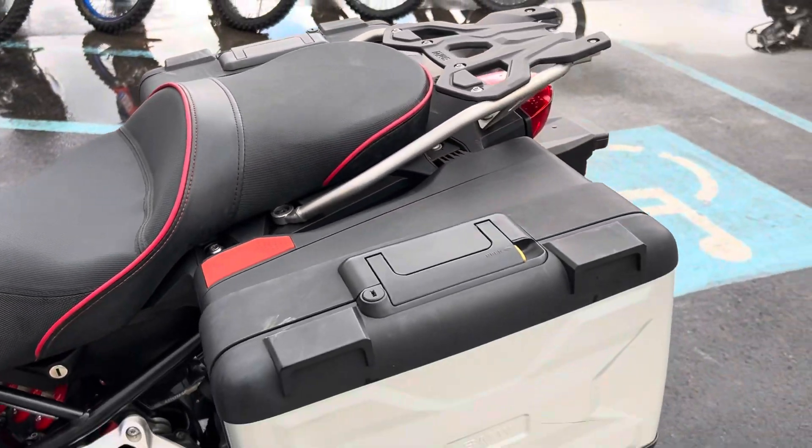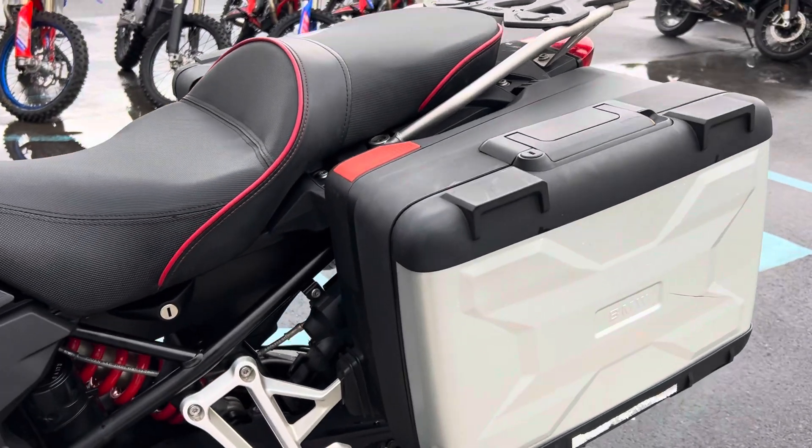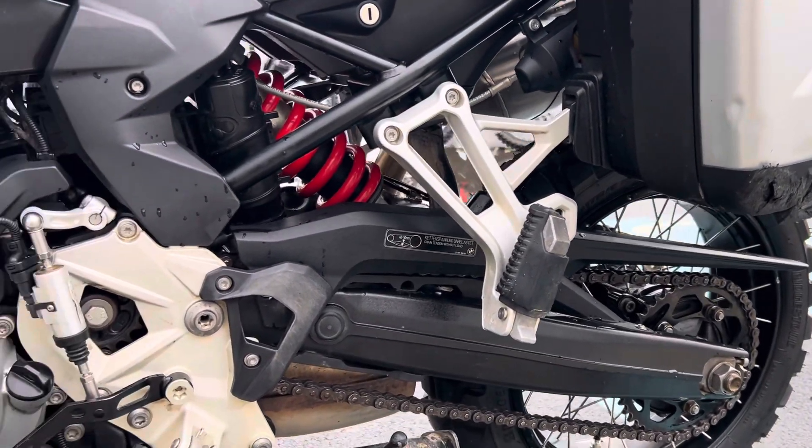This bike comes with shift assist, dynamic ESA, ABS Pro, Ride Mode Pro, and more.